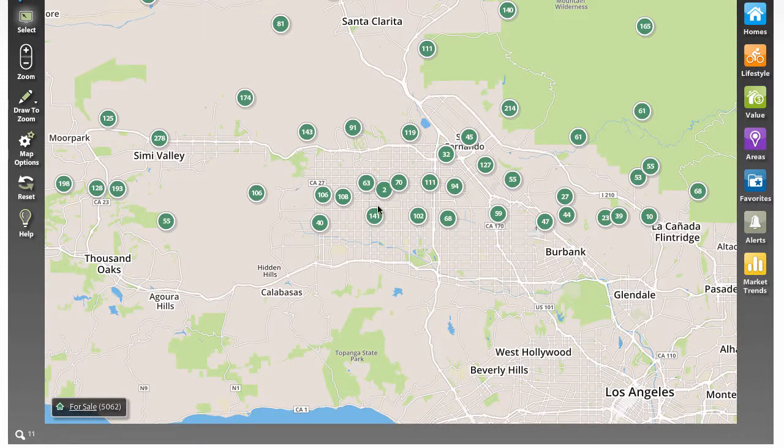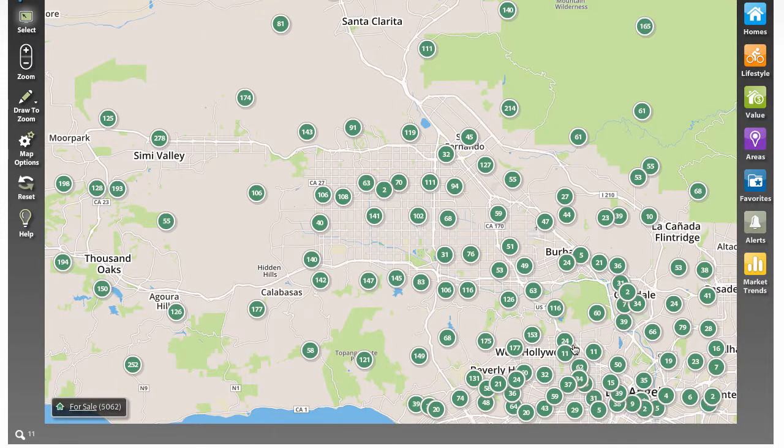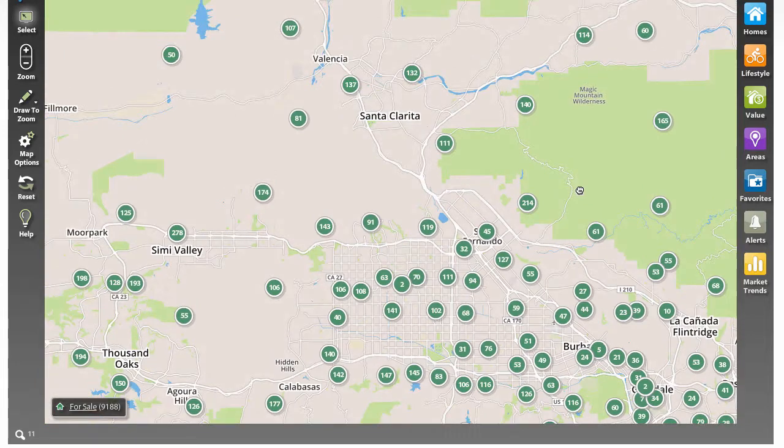And in fact, if you're not interested in Santa Clarita at all and want to move into the West Hollywood area — 90047 — maybe Burbank is your flavor, 91506 — you got it.